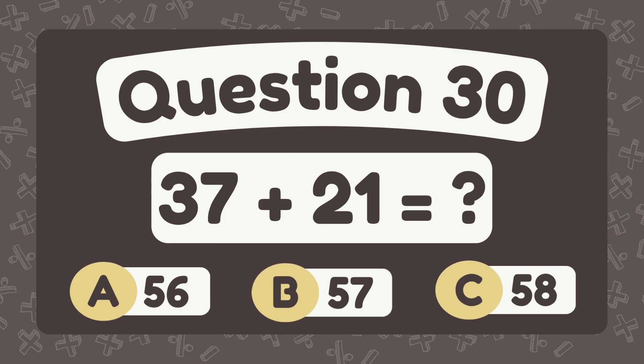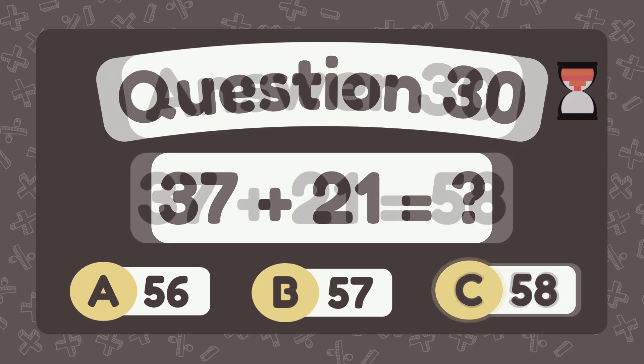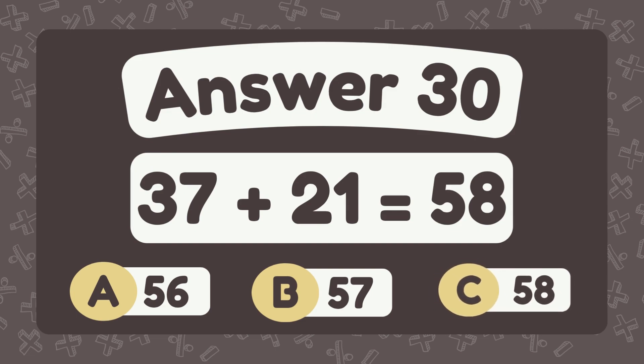What is thirty-seven plus twenty-one? The answer is fifty-eight.